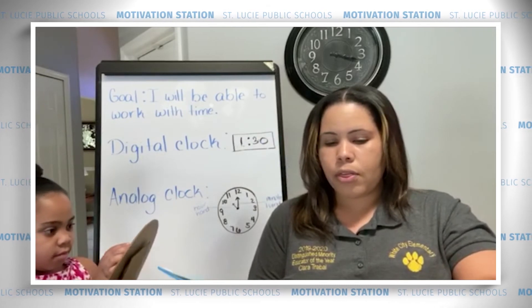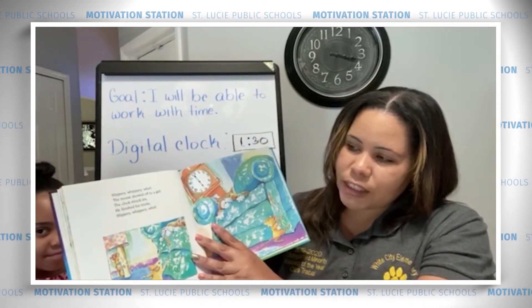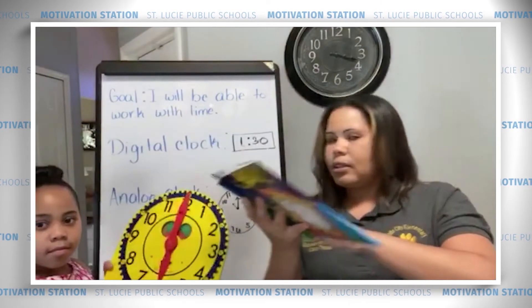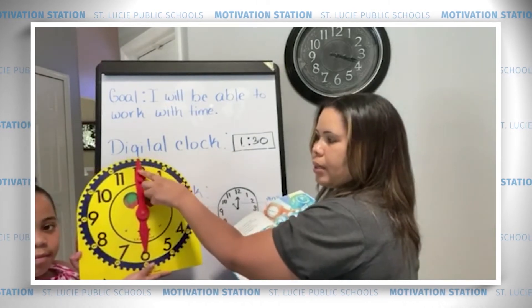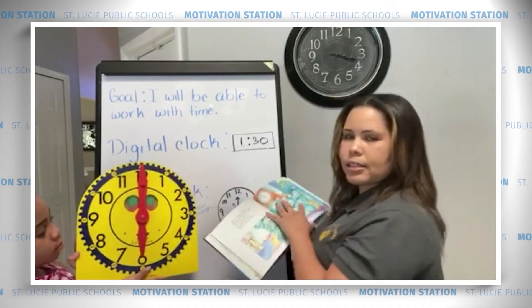Slippery, whippery, whirl. The mouse showed off to a girl. The clock struck 6. He finished his tricks. Slippery, whippery, whirl. And we are at 6 o'clock because we have our hour hand at 6 and our minute hand went around and it's 0 minutes past 6. Great job.